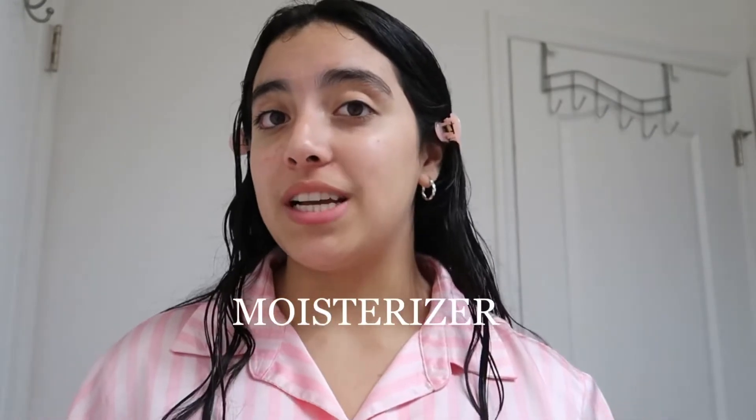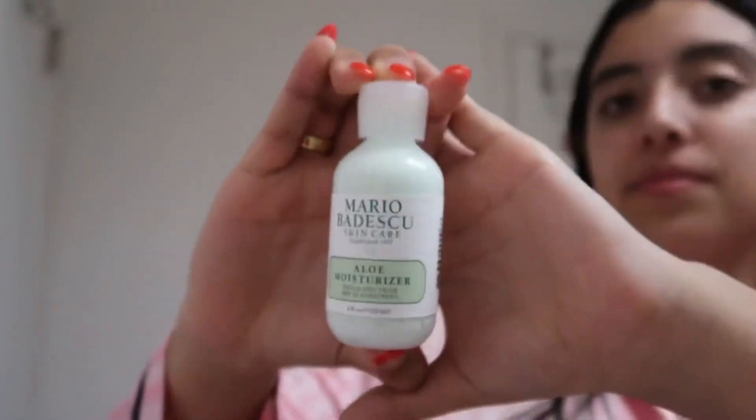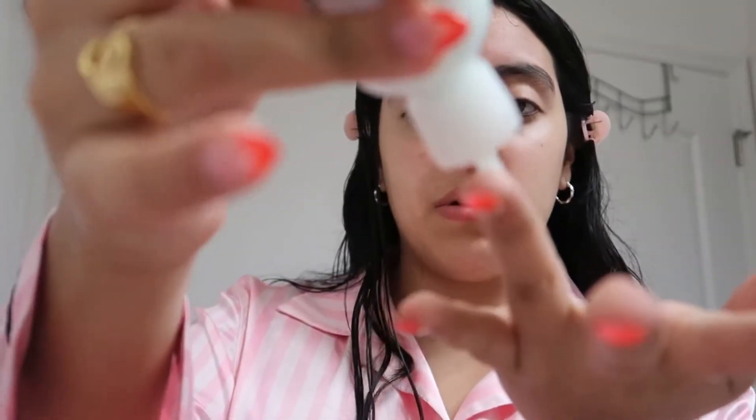The next thing I do is moisturizer. I use an aloe-based moisturizer from Mario Badescu. I like this a lot because many moisturizers are super heavy, and this one has SPF 15 sunscreen. I just put a little bit on one finger and put it everywhere on my face.